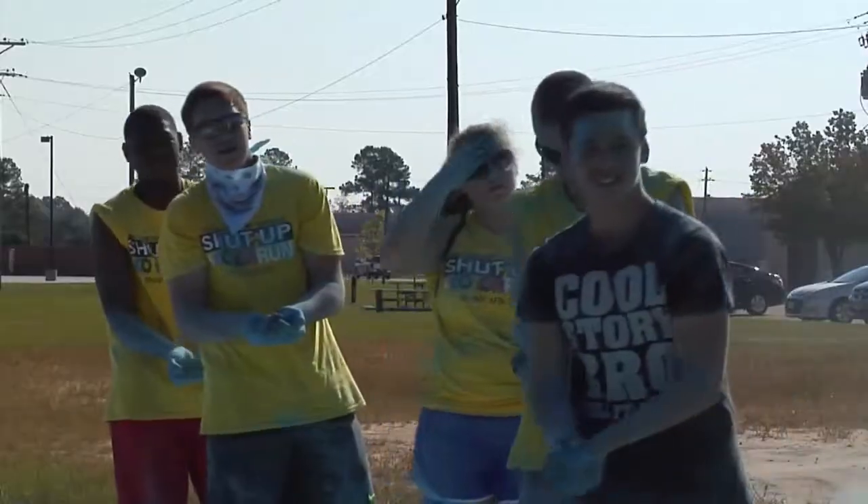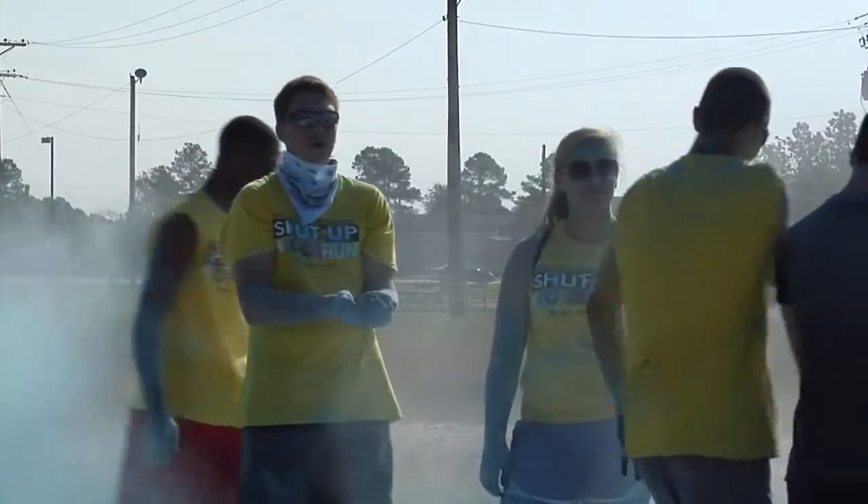While some runners competed for a personal best, others just wanted to have fun and get splashed from head to toe with vibrant colors.